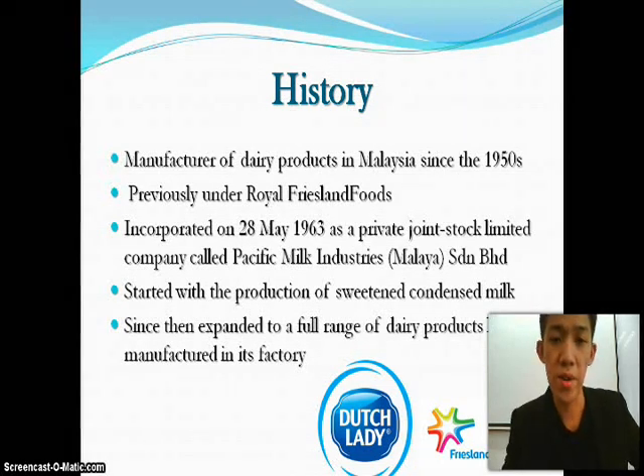It was previously under Royal Friesland Foods Group. They incorporated on 28 May 1963 as a private joint stock limited company called Pacific Milk Industries. They started with the production of sweetened condensed milk in Malaysia and since then they've expanded to a full range of dairy products locally manufactured in their factory.